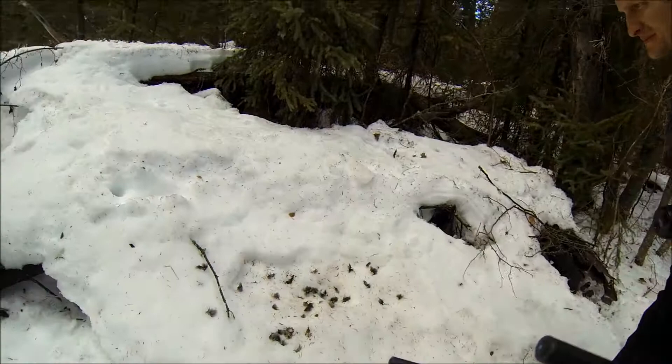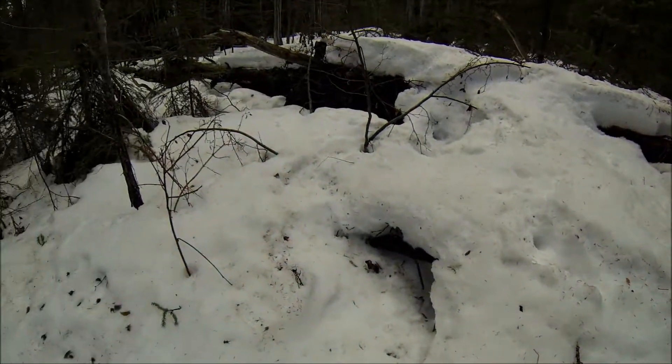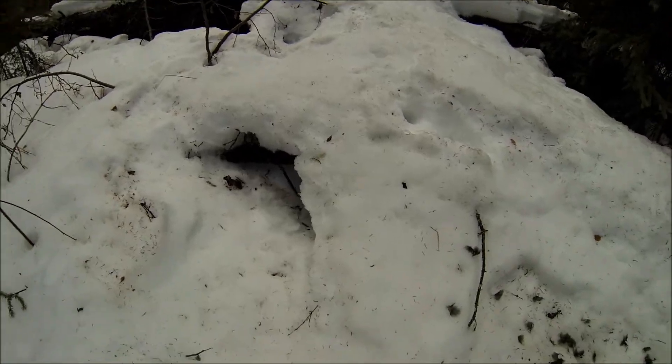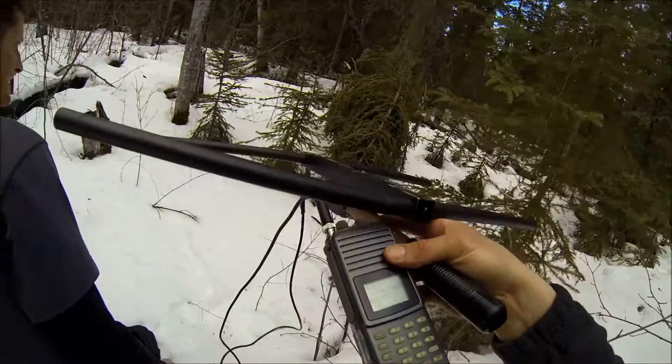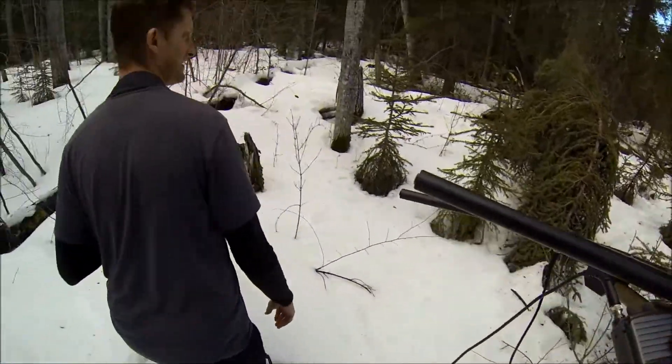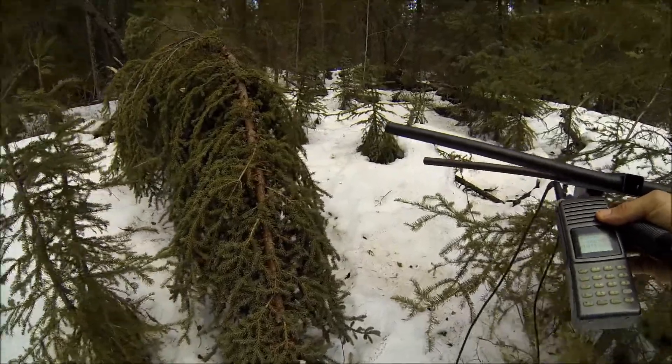We're getting really close to the collar signal. We're finding a lot of sites that look like potential denning areas — finding beds and a bunch of hair where she's been feeding. The signal's coming in crazy strong. Hey, look at that — there's the collar.